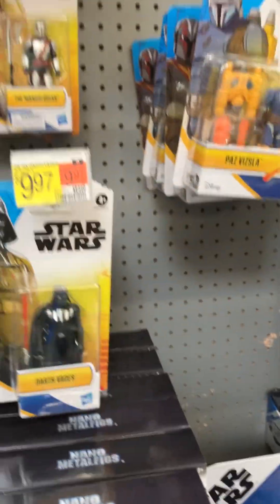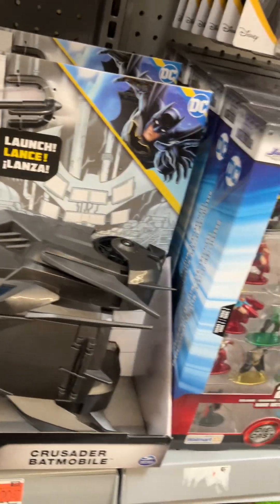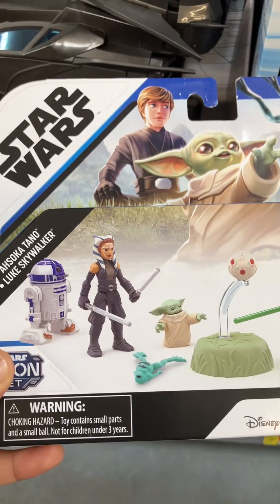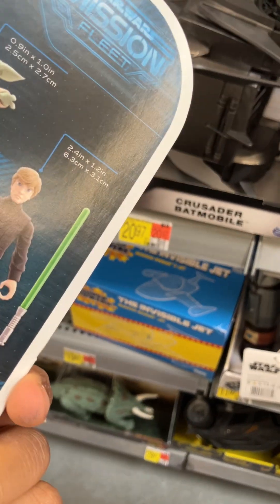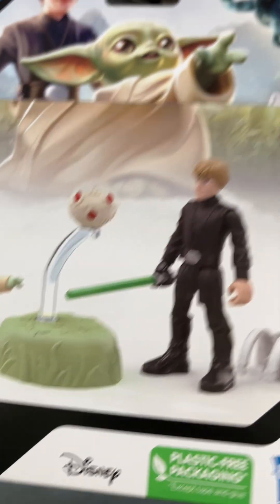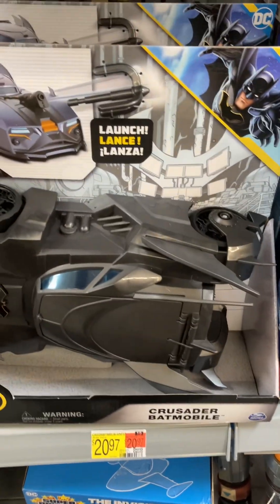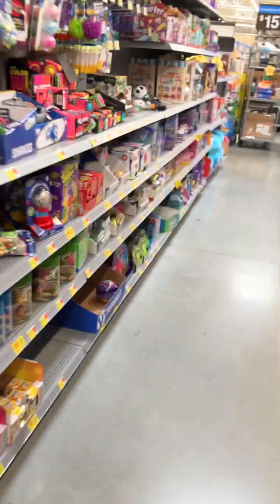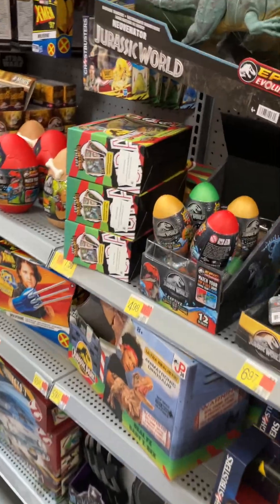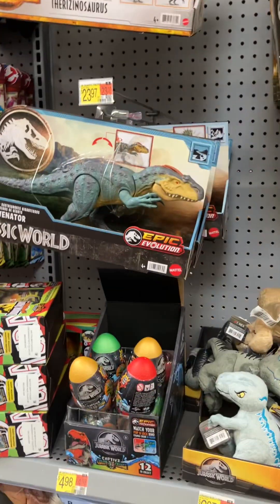Nah, these are five points of articulation for 16 bucks. That's okay I guess if they had more articulation, maybe. Sorry, I don't want those kids to see me recording stuff. Jurassic is pretty much crap here.